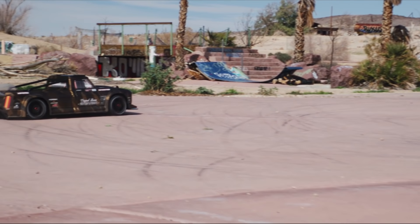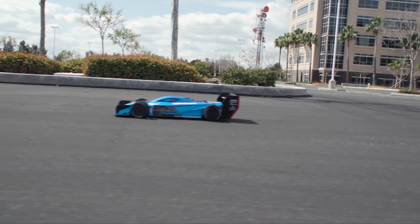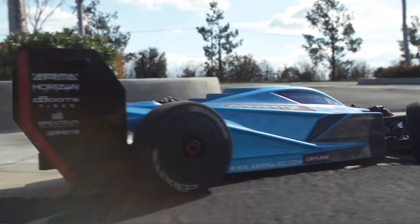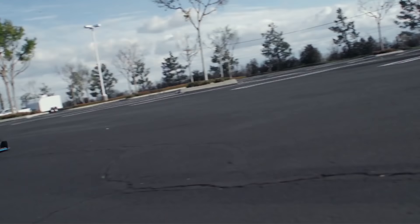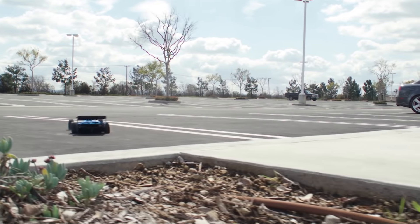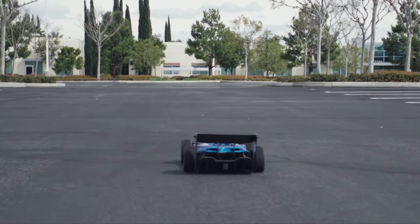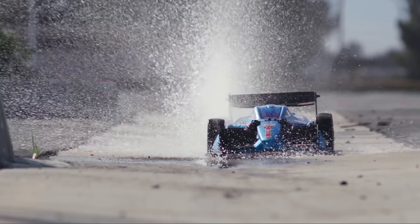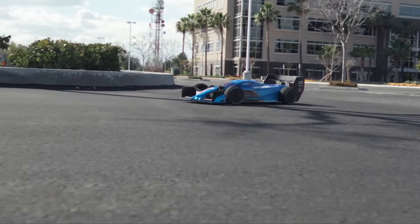There's also stuff from Traxxas like the XO-1, and some people build speed vehicles out of an Arma Typhon or Kraton. But the Arma Infraction and Limitless are really the best choices in my opinion. If you want to go super fast and build an insanely powered RC car, go with the Arma Infraction — or the Limitless if you really want to break records. My pick for best speed car.